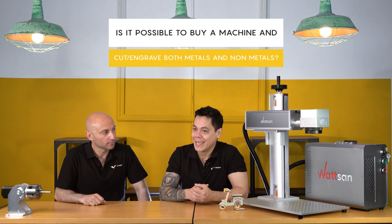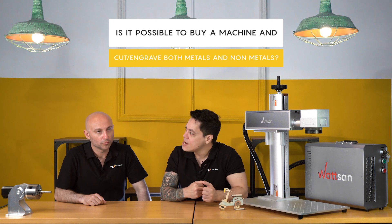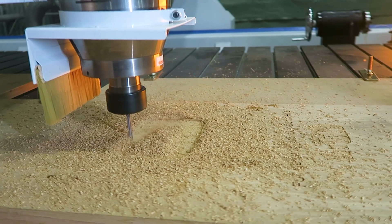One of the most common questions is: is there a machine that I can work with both metals and non-metals? Yes. If the metals are soft metals like aluminum, brass, or copper, you can use a milling machine.